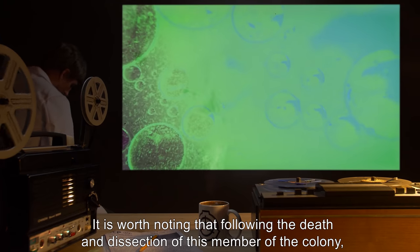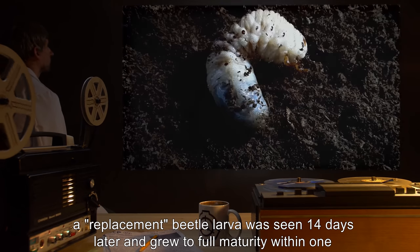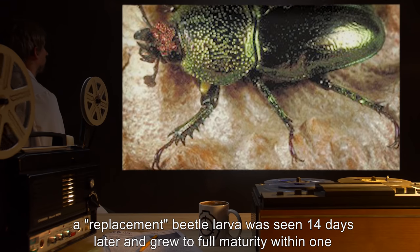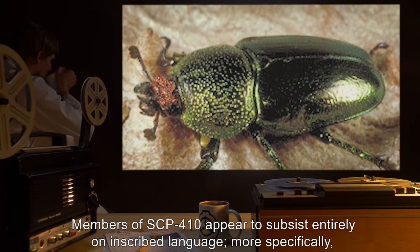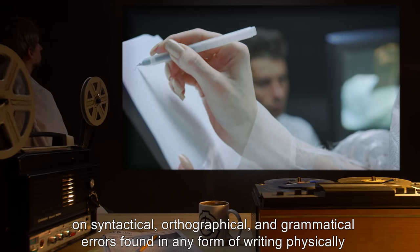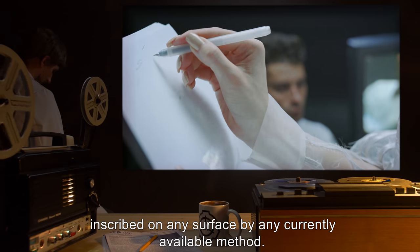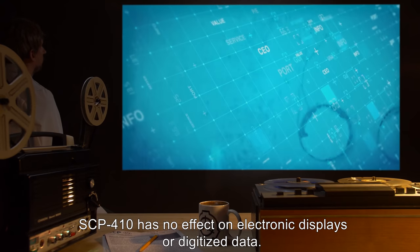It is worth noting that following the death and dissection of this member of the colony, a replacement beetle larva was seen 14 days later, and grew to full maturity within one month. Members of SCP-410 appear to subsist entirely on inscribed language — more specifically, on syntactical, orthographical, and grammatical errors found in any form of writing physically inscribed on any surface by any currently available method. SCP-410 has no effect on electronic displays or digitized data.